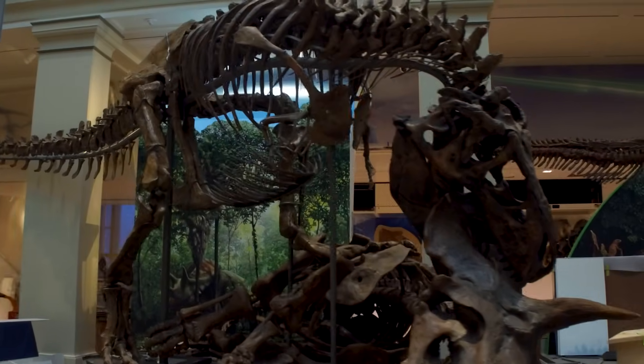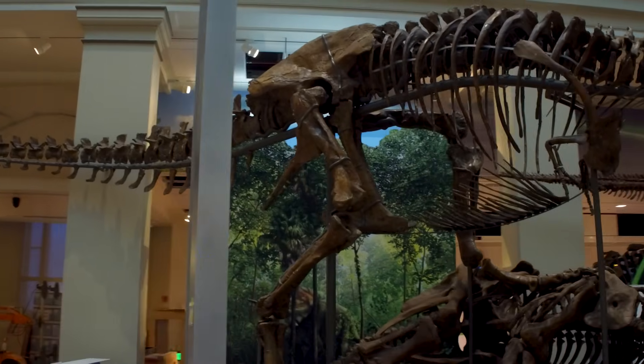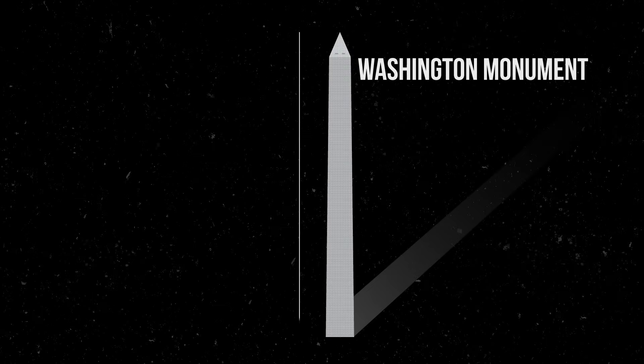When it's done, visitors will be able to learn about the history of our planet, from the formation of the Earth to present day, with a look to the future. To help us understand this concept of deep time, let's use the Washington Monument as a scale bar.